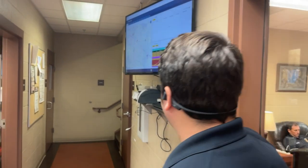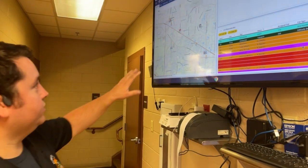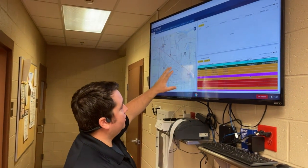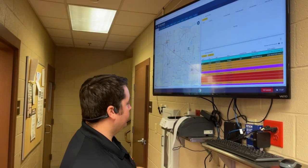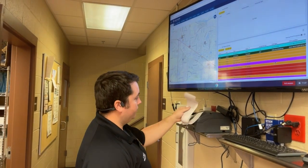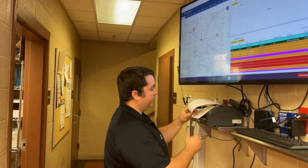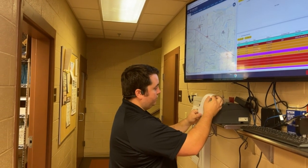On the way out there, we have a few things we can look at. The first thing is our computer screen — this is our computer-aided dispatch system. It shows us where all the equipment is and all the calls that are going out so we know where we're going. The second way to help us know where we're going is our rip and run, which has all the calls that have gone out and gives us the address to the calls we're responding to.